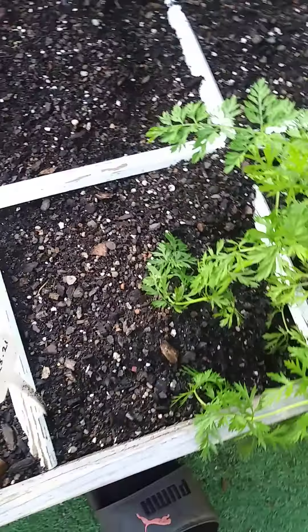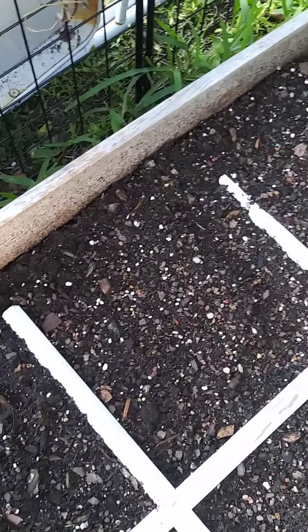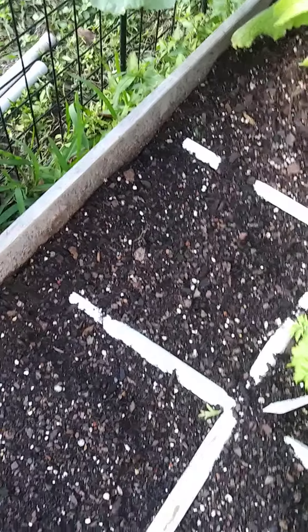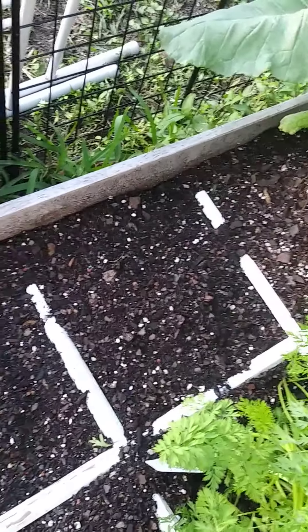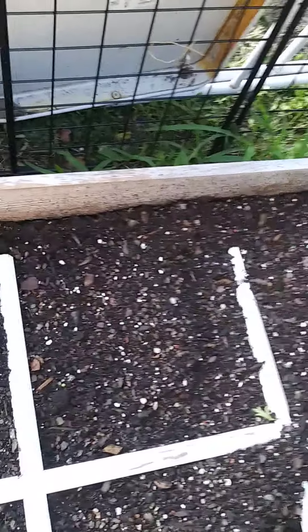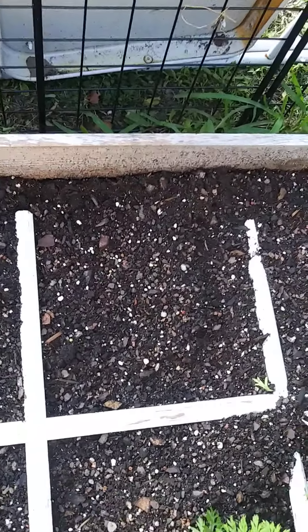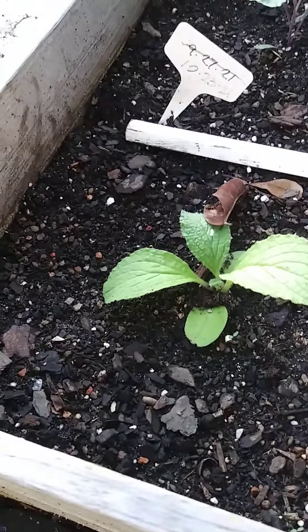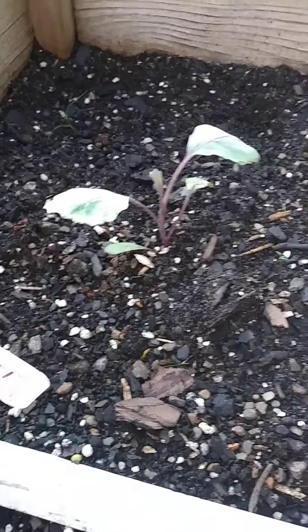I just took some red romaine lettuce out of here, and I had a mini hilly cabbage that I pulled out from this spot the other day. I had onions there but the cabbage was shading them so much that the onions couldn't do well in that spot, so I'm going to replant those. This is another borage, and a red acre cabbage growing nicely as well.